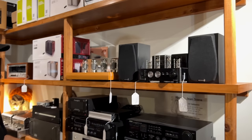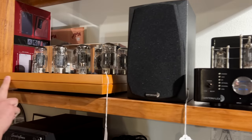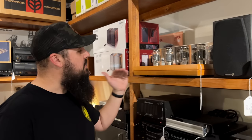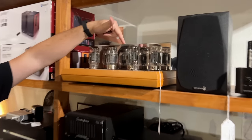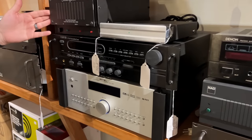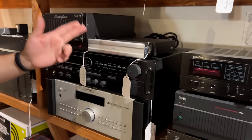We've got a couple of tube amps here. You've got a Dayton up here, and a Music Reference RM-200. I'm not super familiar with that one, but it does have Gold Lion tubes — and Gold Lions are very, very nice tubes. Under here you have a Sound Craftsman phase control regulator — never seen that one before in my life.